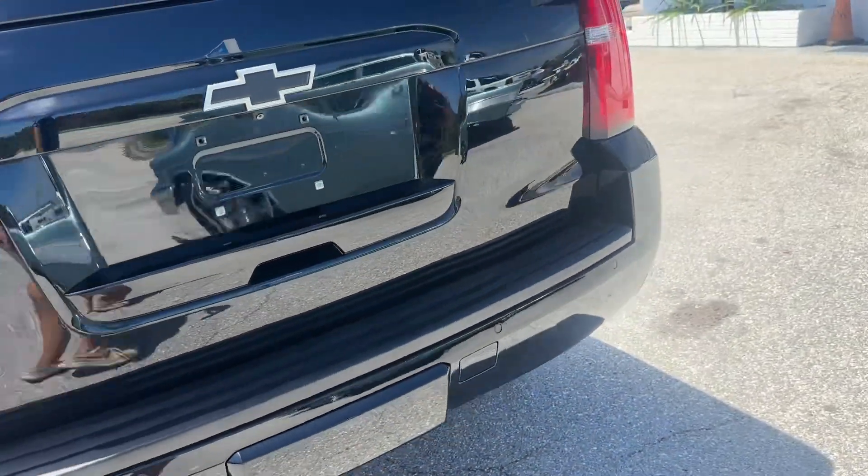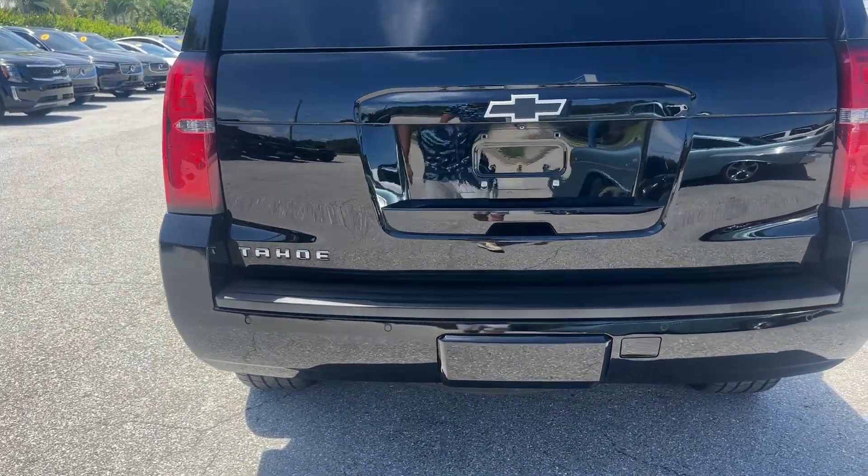Coming around the back — tail lights look good, they're not cracked or broken. I don't see any body damage on the rear.